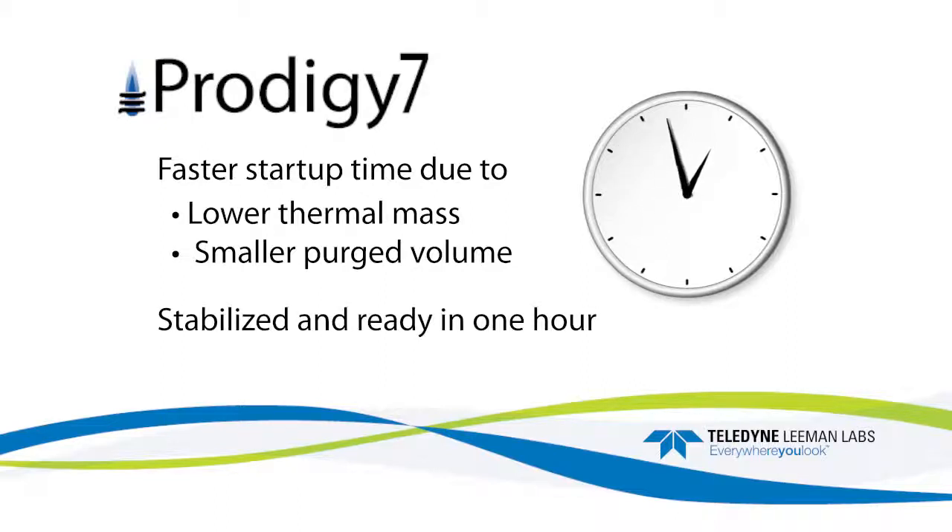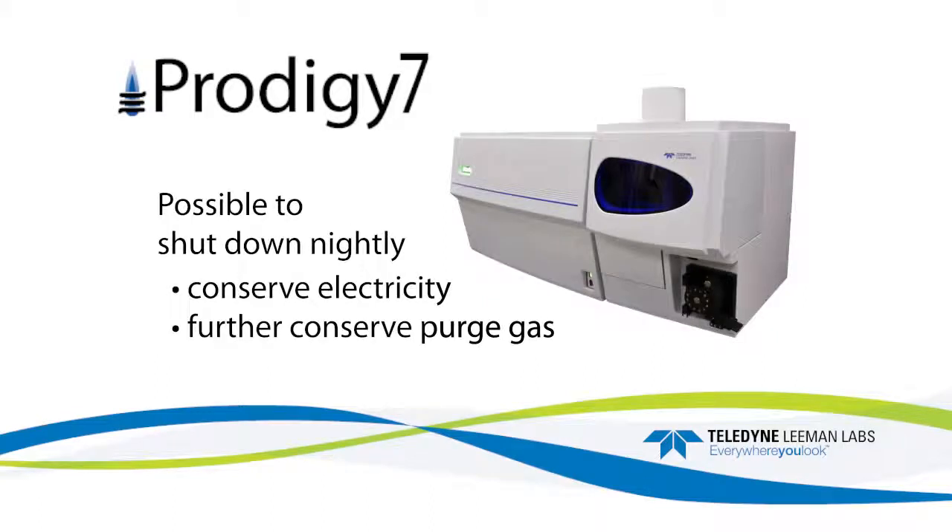For many applications, the system is stabilized and ready for use in less than an hour. Labs that prefer to shut down the system when not in use can further conserve purge gas and electricity.